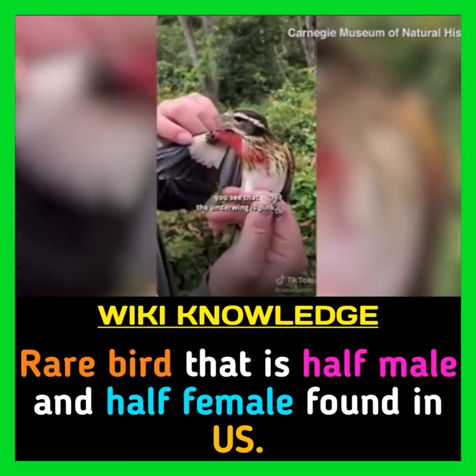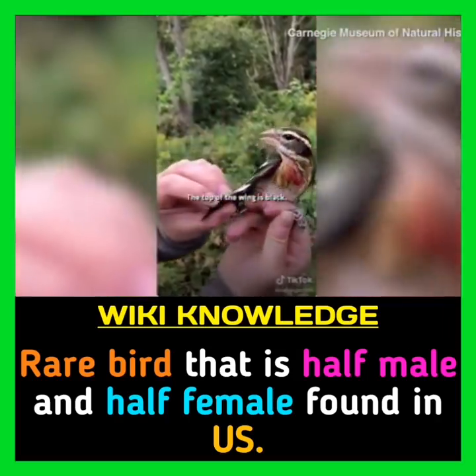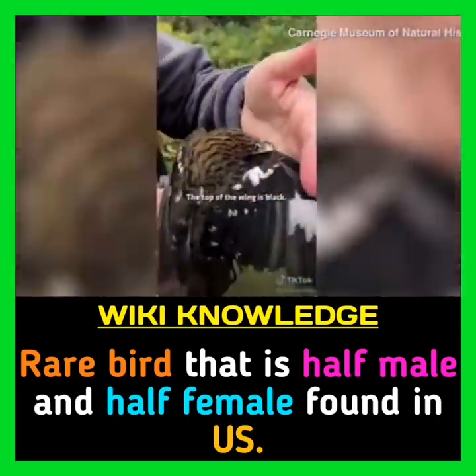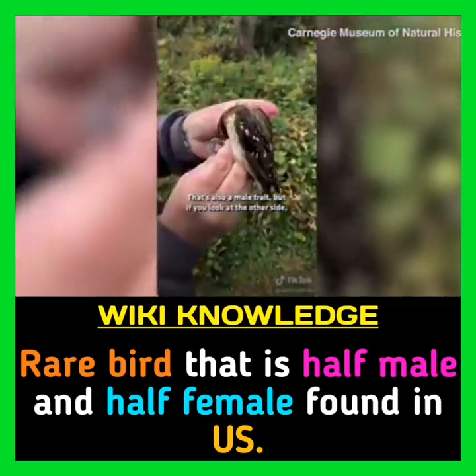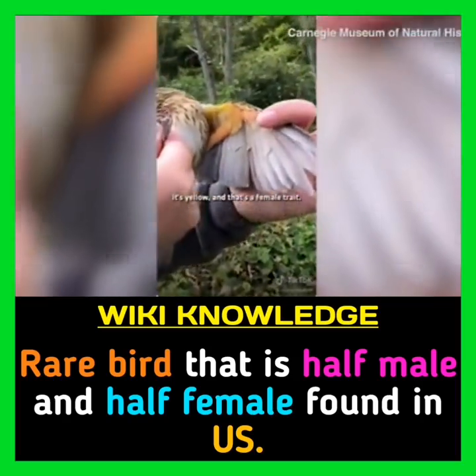So if you spread this wing out, you see that the underwing is pink, which would indicate male. The top of the wing is black — that's also a male trait. But if you look at the other side, it's yellow, and that's a female trait.